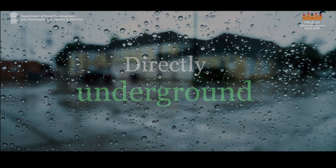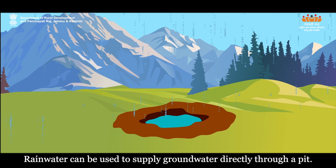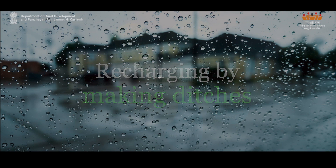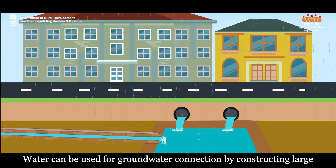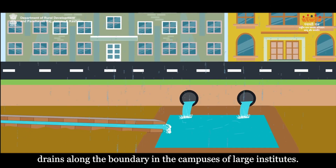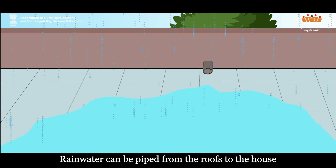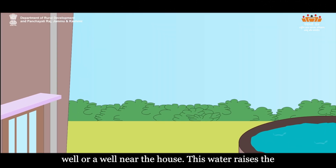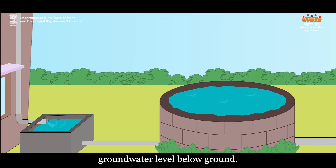Directly underground — rainwater can be used to supply groundwater directly through a pit. Recharging by making ditches — water can be used for groundwater connection by constructing large drains along the boundaries in the campuses of large institutes. Pouring water into wells and tube wells — rainwater can be piped from the roofs to the house well or a well near the house. This water raises the groundwater level below ground.